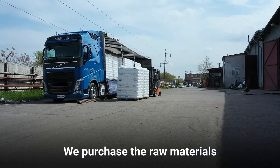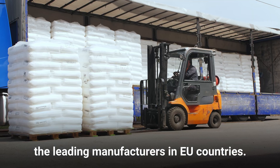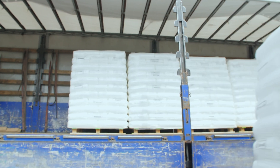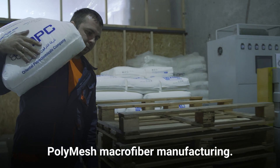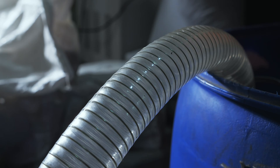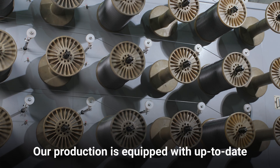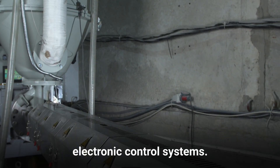We purchase the raw materials and other chemical components from the leading manufacturers in EU countries. We use only high-quality polypropylene for PolyMesh Macrofiber manufacturing. Our production is equipped with up-to-date equipment managed by precise electronic control systems.